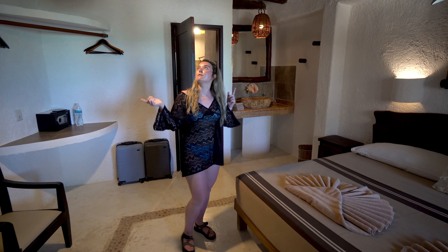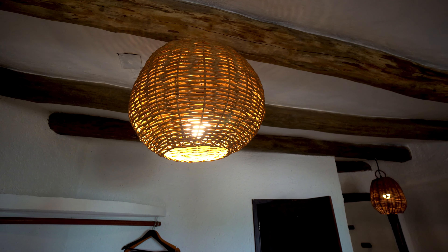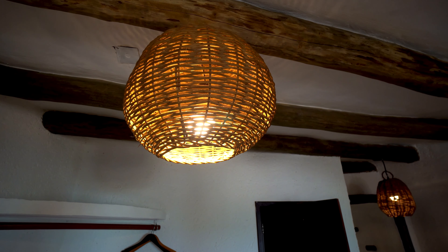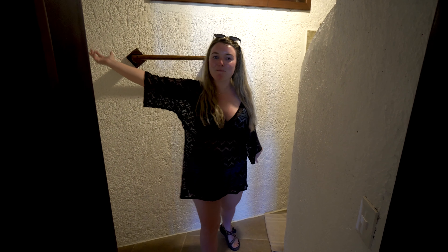Welcome to our room. We actually booked an economy room without a balcony or even a window. We went up to the front desk and asked if we could upgrade to a room with a balcony, and they said ours already had one. So we got super lucky — we're paying the economy price but still get a balcony.